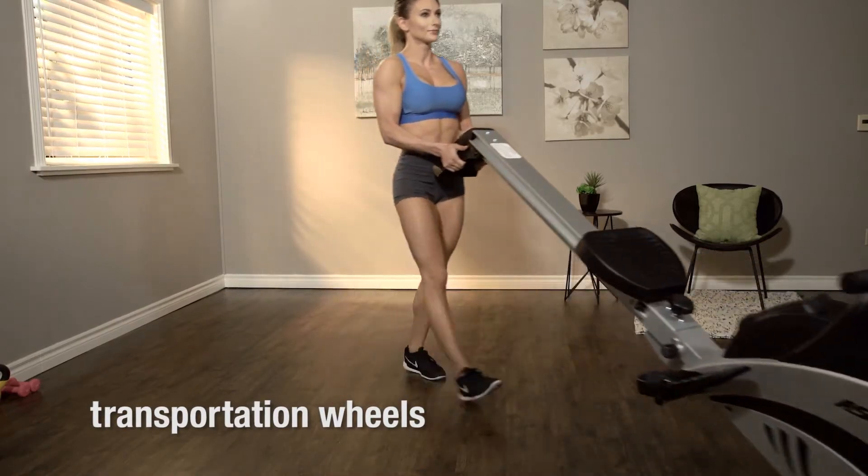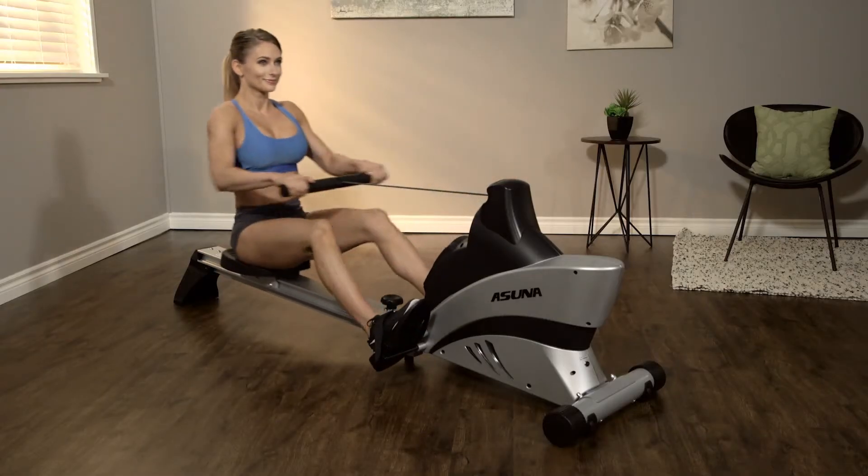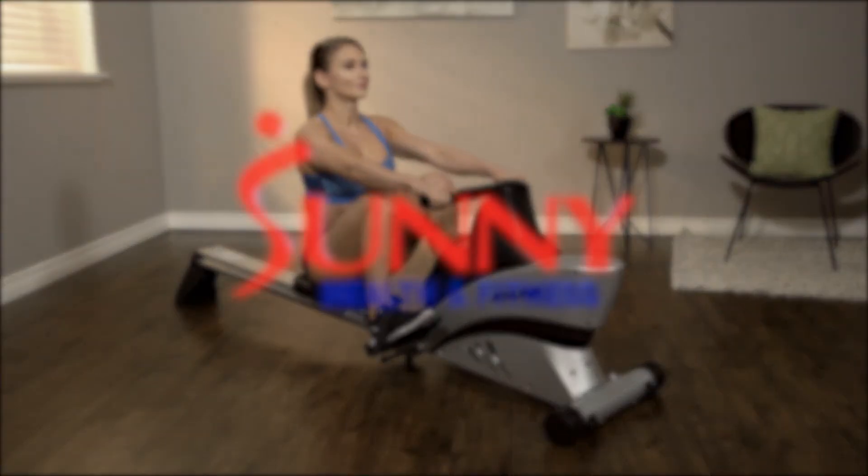Transportation wheels offer portability and it folds up for easy storage. Enjoy your new exercise routine with the Asuna 4500 Rowing Machine by Sunny Health and Fitness.